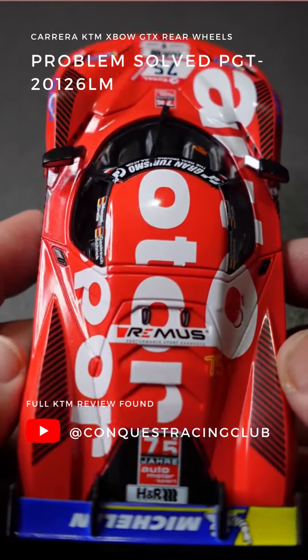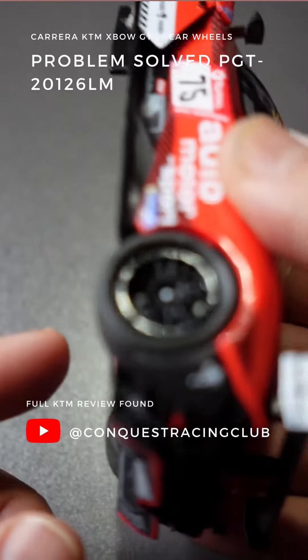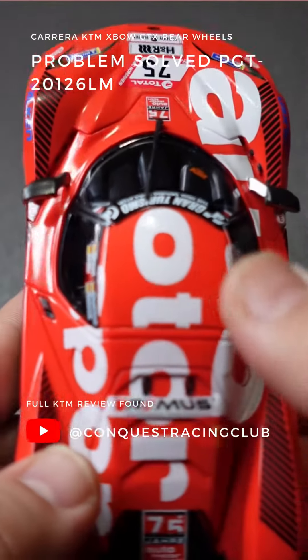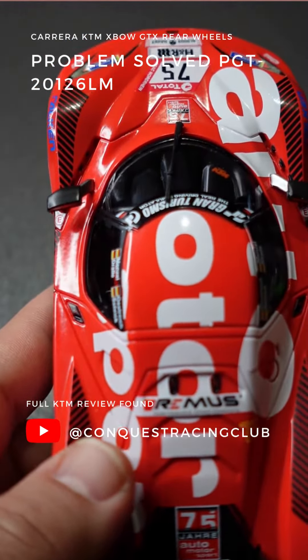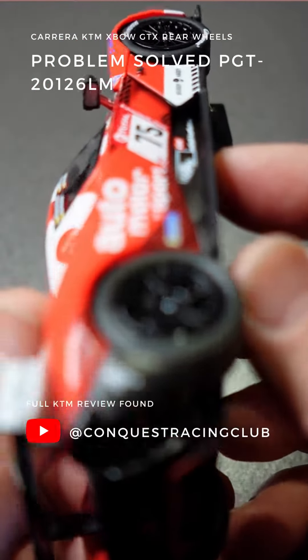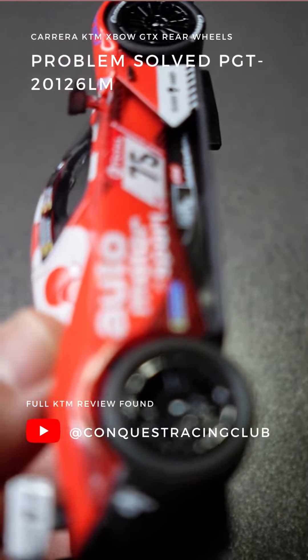One thing that everyone has been struggling with is finding replacements for the rear wheel. That's something that I've been looking into. I came across Slock Car Dreams, a YouTuber as well. He has a review on the KTM, but it's in German, and I don't speak German.